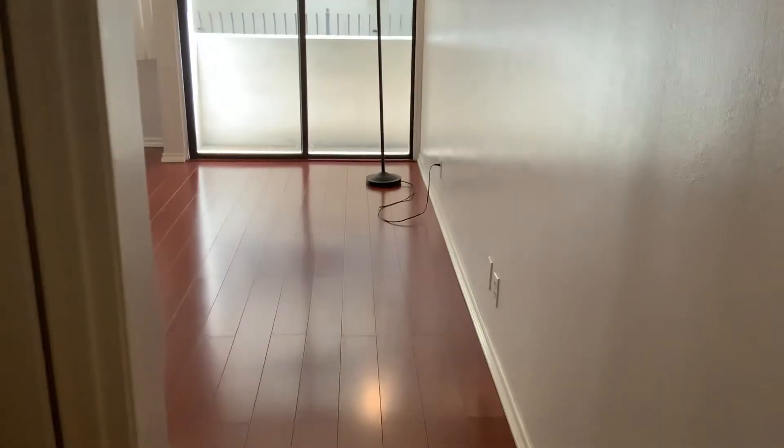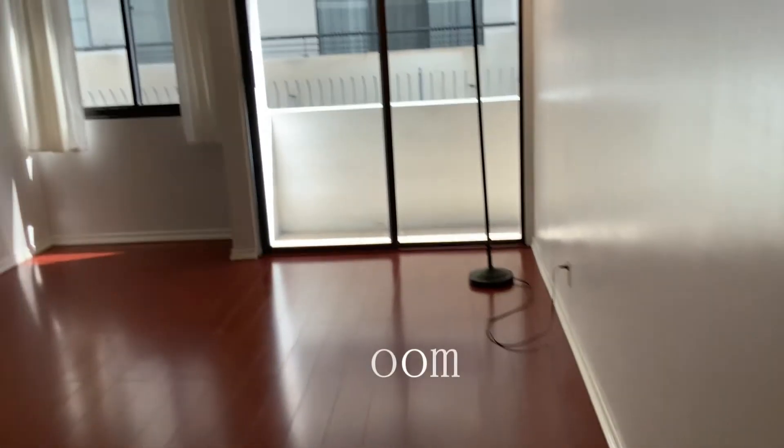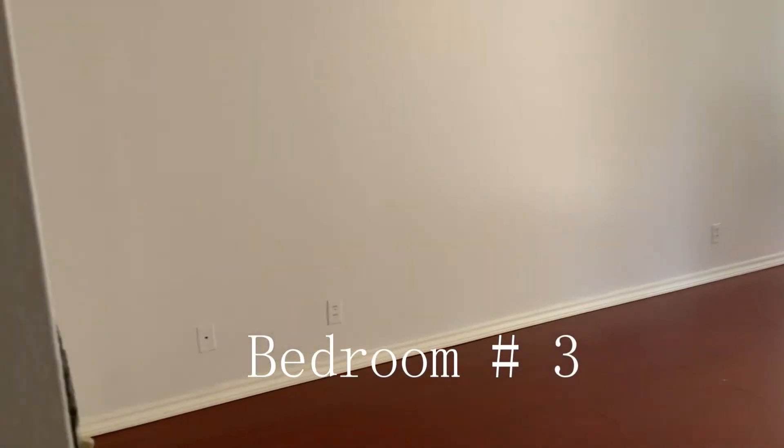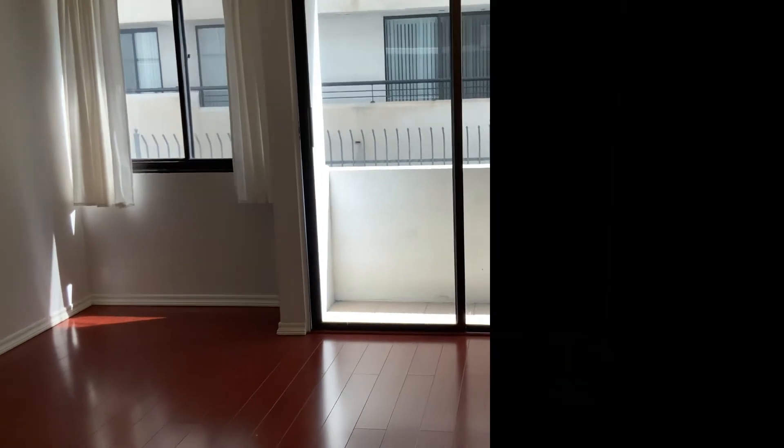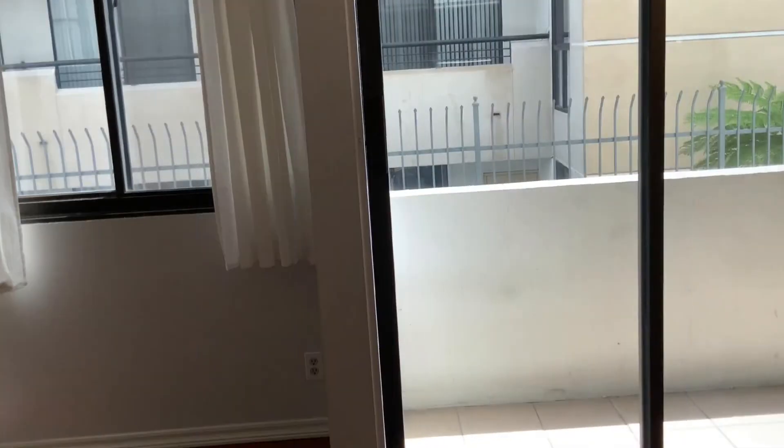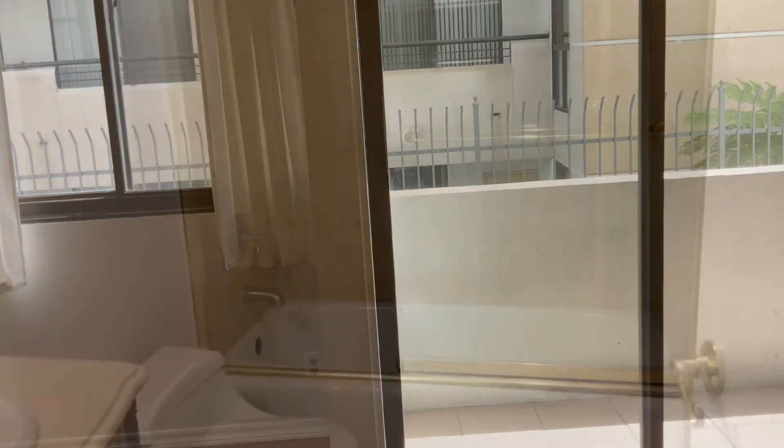Let's check out the third bedroom. I already like this — long hallway guiding you straight to it. Nice segue. Separate entrance to the balcony.